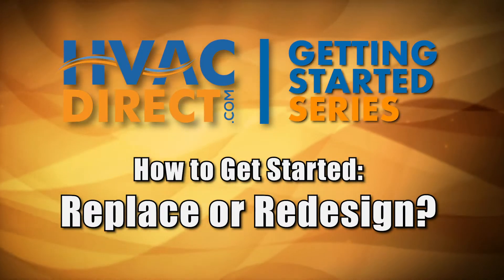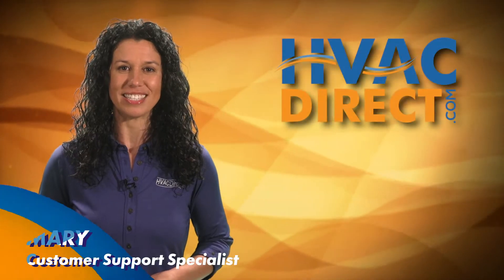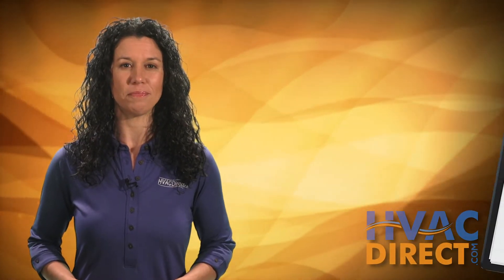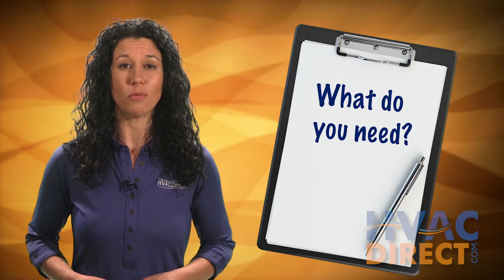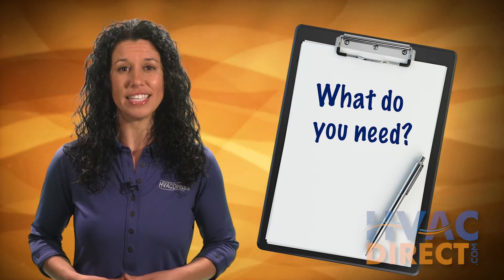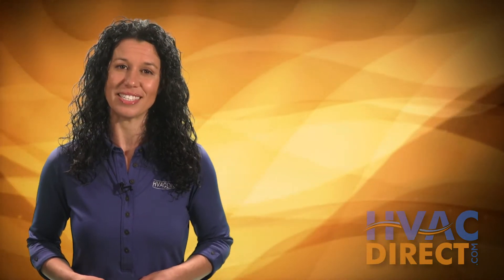Welcome to part 2 of our HVACDirect.com Getting Started series. The first steps in the buying process are all about determining what you need to buy, since most likely you are not a heating and cooling expert. In this video, we'll ask you a series of questions to determine what you need. I recommend you write down the answers to these questions, and at the end you'll have an easy list and description of how to buy your new heating and cooling system.